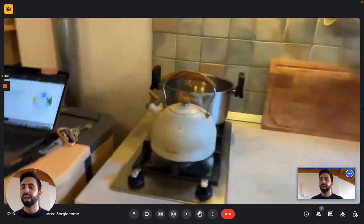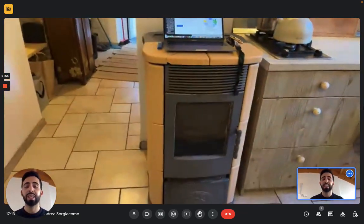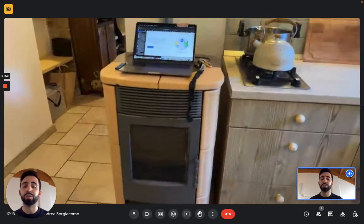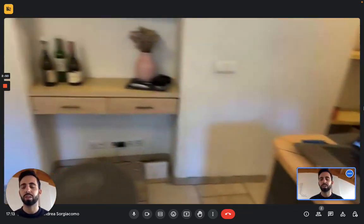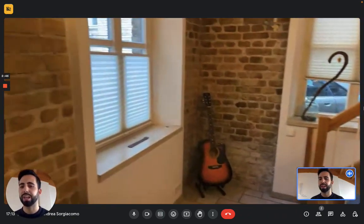You have a fridge right here, and then you have a gas stove. You can also see there's a kettle or pot, and on the left you actually have a fireplace that works with pellet. The house is heated with floor heating so it's still warm, but in cold months the fireplace can come in handy.